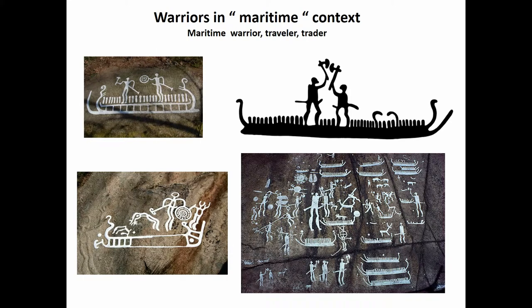Warrior and warfare are highly pronounced, but it's important to see them in context. Traditionally scholars detached warriors from the boat, but it's important to see that they are standing on or by the boats and have a strong connection and reference to them.